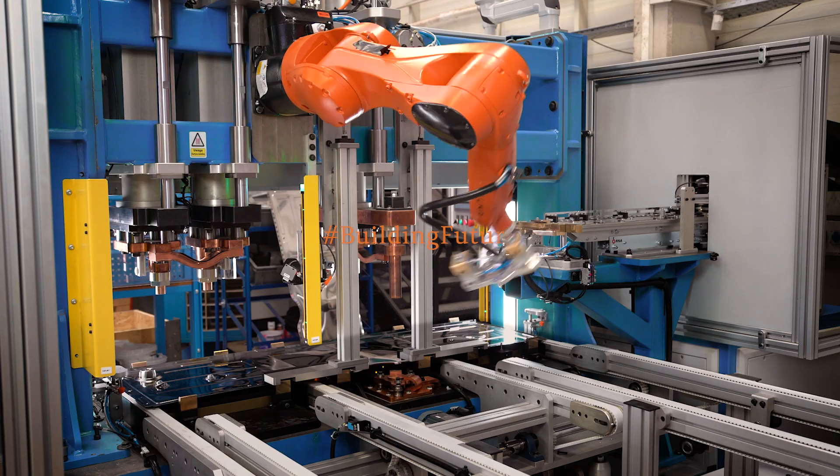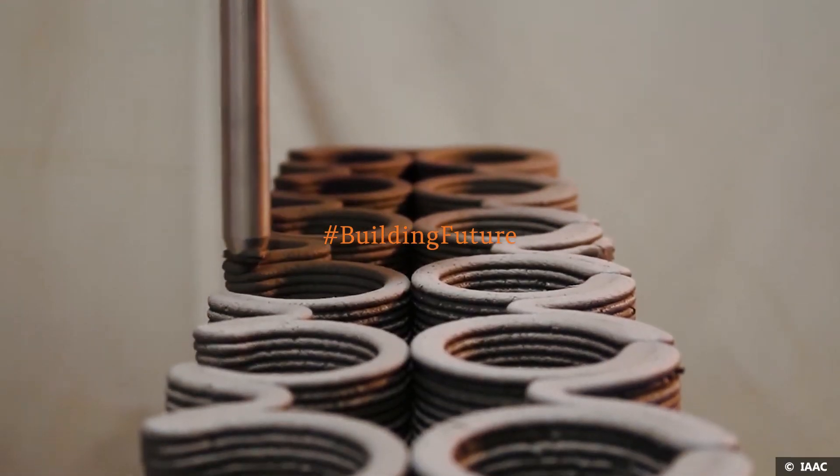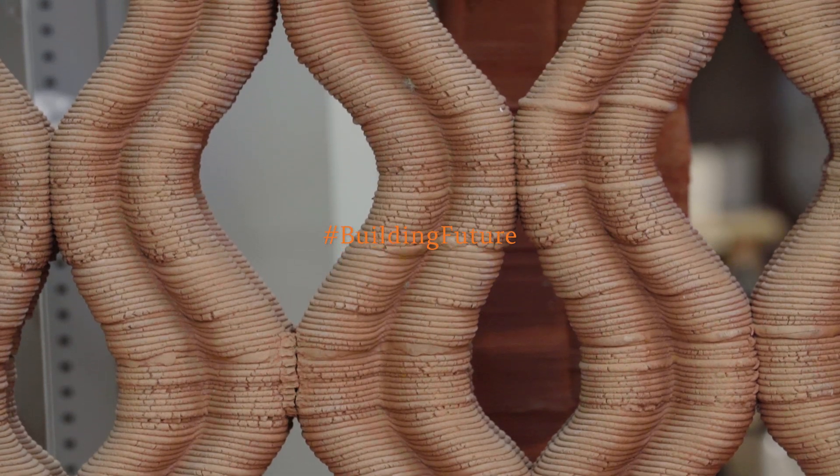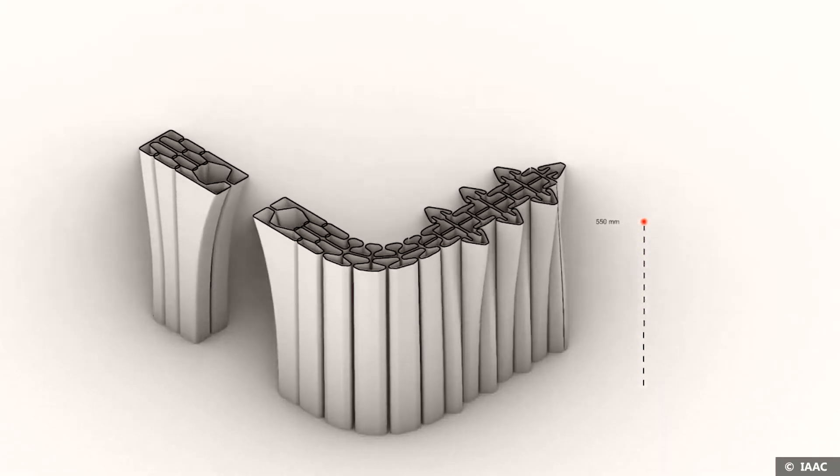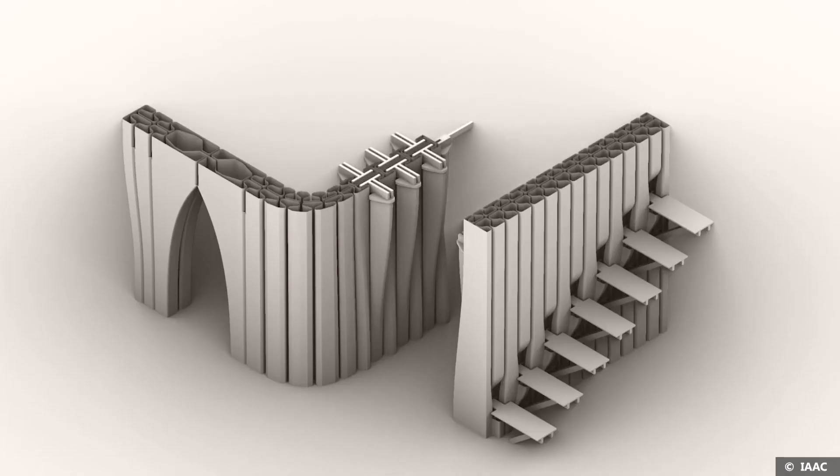In the past 20 or 30 years, we have seen the emergence of a lot of new tools in the field of architectural design and in the field of construction. What we do is to materialize this digital architecture into a real construction.